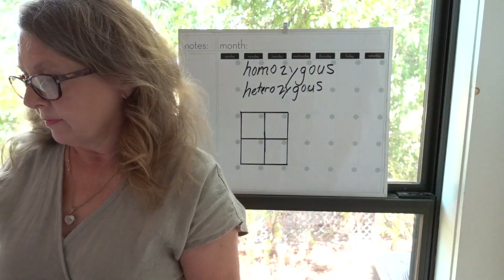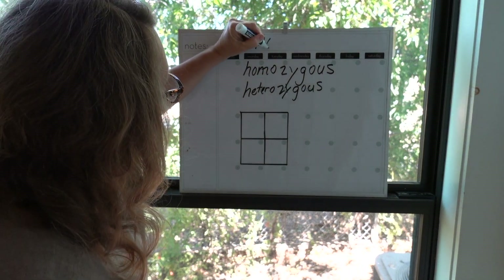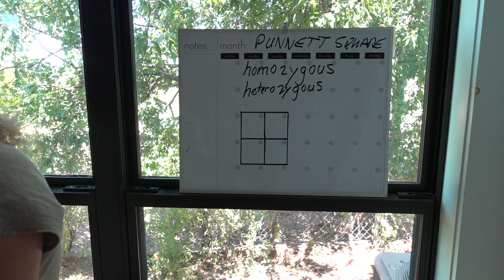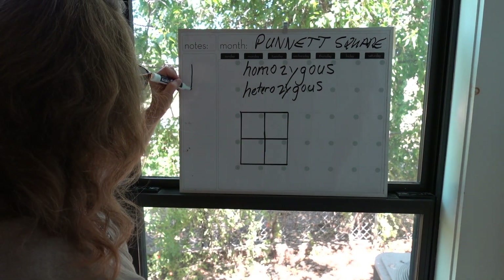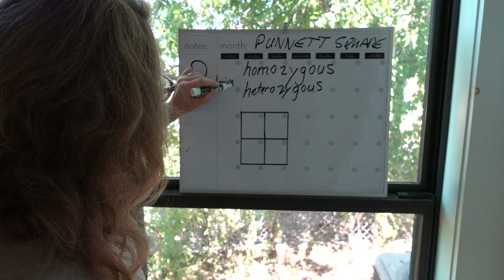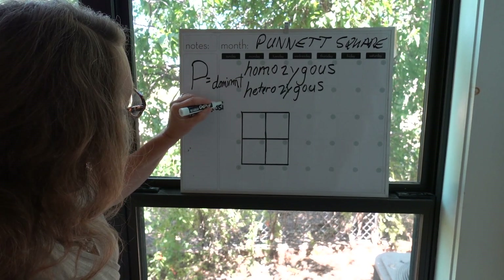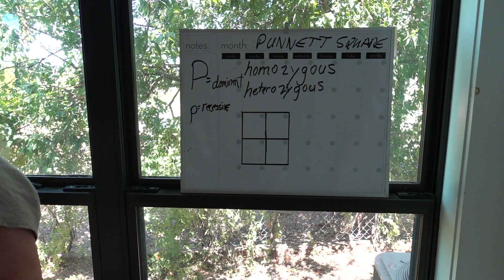So let's go to the Punnett square — this is just an example. Capital P is going to be polled, and that's dominant. Little p is going to be recessive, which is horned. So we have big P which is polled, and little p which is recessive for horned.